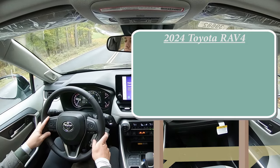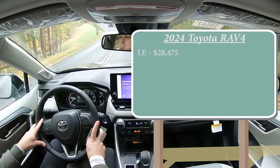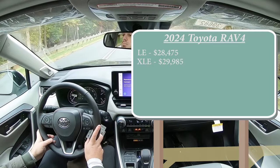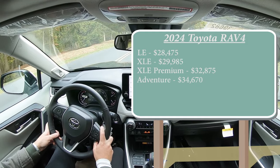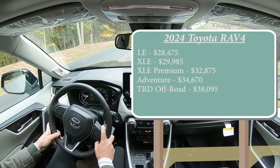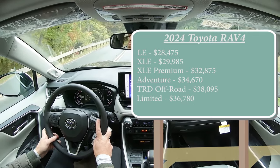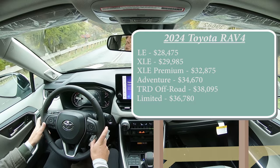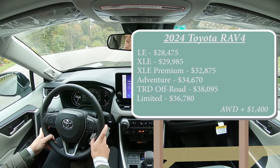There are several different trim levels for the 2024 RAV4. First is the LE starting at $28,475 — a $900 bump from the 2023 model year. XLE for $29,985. XLE Premium, which is the one we are in today, starting at $32,875. Adventure for $34,670. TRD Off-Road for $38,095. And lastly the Limited starting at $36,780. All-wheel drive comes standard on the Adventure and TRD Off-Road; all other trims come standard with front-wheel drive — add $1,400 for AWD on those.